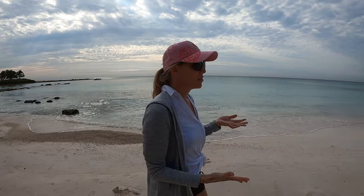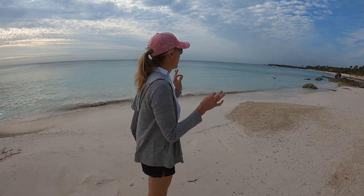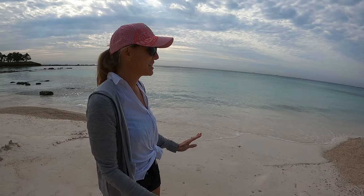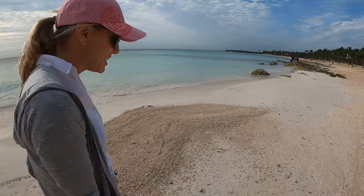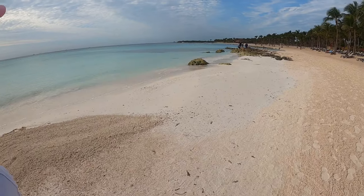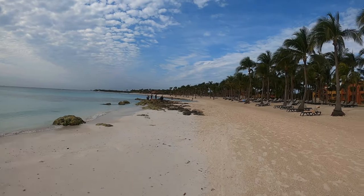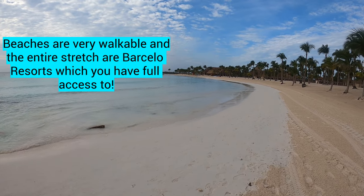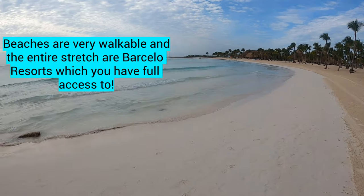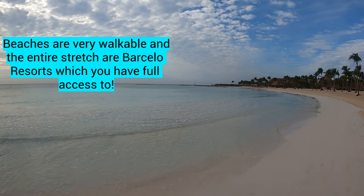One of the things that is a must for me is the beach. And in Cancun, that's been a little bit of a challenge because not every resort has a really nice beach. This is absolutely exactly what I love about a beach — beautiful blue water, clean, white sand, a little bit of waves but not too much. Another reason for the 10 out of 10 is that it's so walkable. In fact, the entire span of the beaches is lined with other Barcelo resorts that you actually have access to.